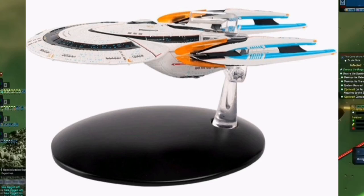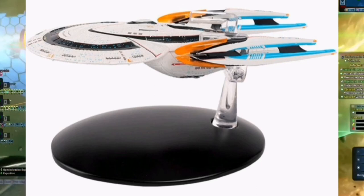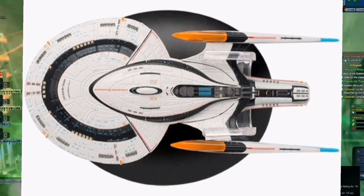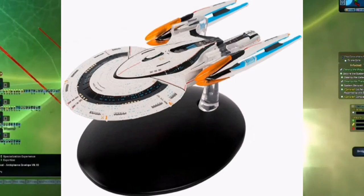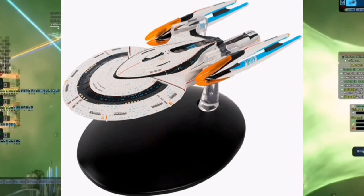It almost looks like it could separate — I've said this before. It looks like it has the ability, especially from the top, where you can see the smaller shape. On the game model it has antennas, spikes, and spheres coming up from the middle section, which isn't on this physical model. It doesn't separate in game either, but I think it could part into literally three ships at least.